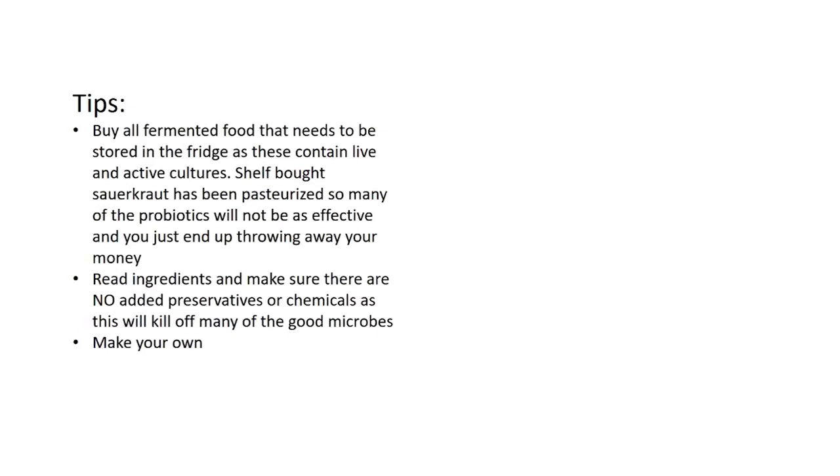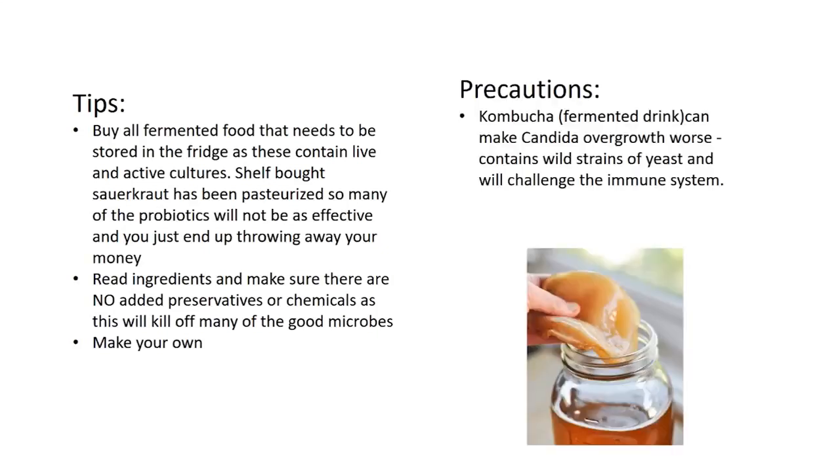Make sure you buy fermented foods that need to be stored in the fridge, as these will contain live and active cultures. Shelf-bought sauerkraut has been pasteurized so many of the probiotics will not be as effective. Make sure you read the ingredients and check for no added preservatives or chemicals, as these will kill off many of the good microbes. Of course, you can also make your own. A word of caution: kombucha can make candida overgrowth worse as it contains wild strains of yeast, so avoid it if you have a candida problem.